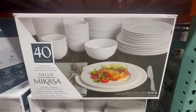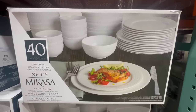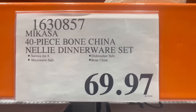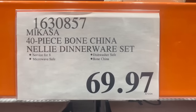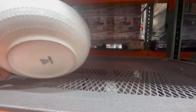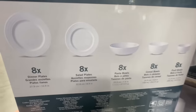Costco recently had a 12-piece dinnerware set on sale, but this is another good option. It's more ideal for bigger families since it's a total of 40 pieces. The brand is called Mikasa, and I spotted it going for $69.97 — it normally sells for $100. I should also mention it's available online. The bowls have some really nice detail to them, so if you can't find it in the warehouse, you can also purchase it through Costco.com.